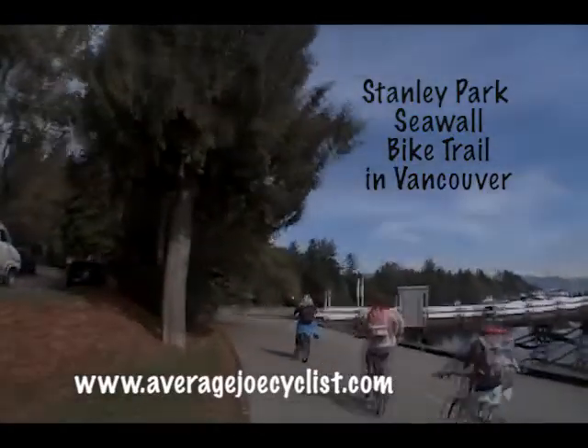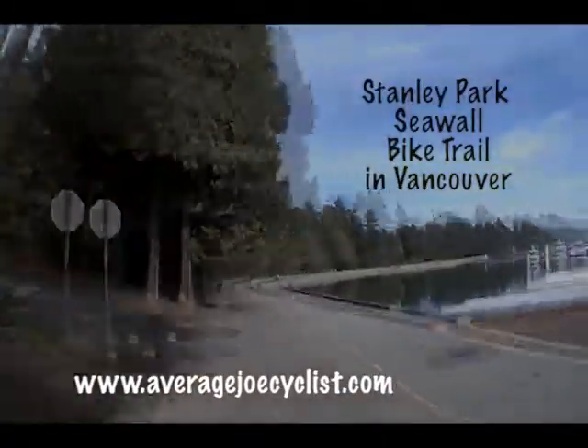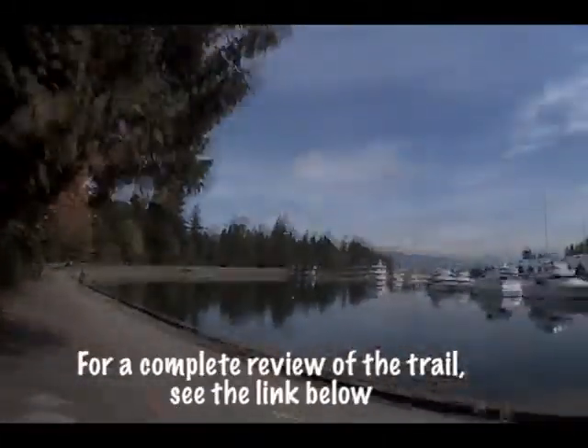Hi, I'm Maggie Nielsen, Mrs. Average Joe cyclist, and I'm narrating today a ride that Joe has taken around Stanley Park seawall.